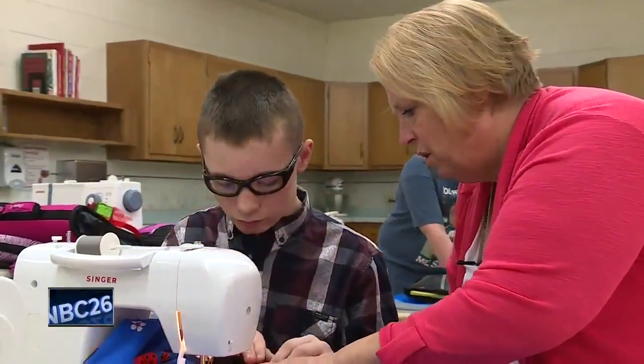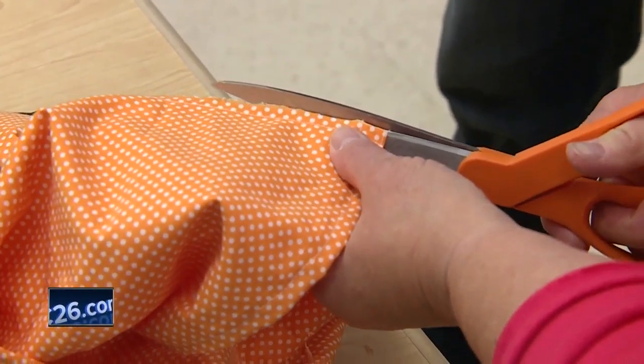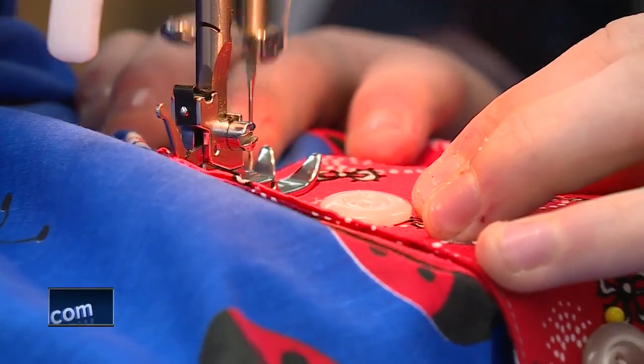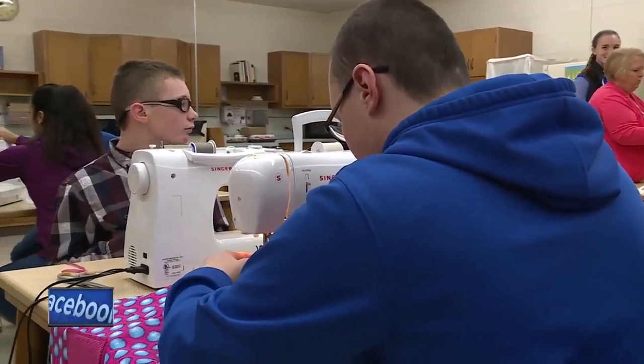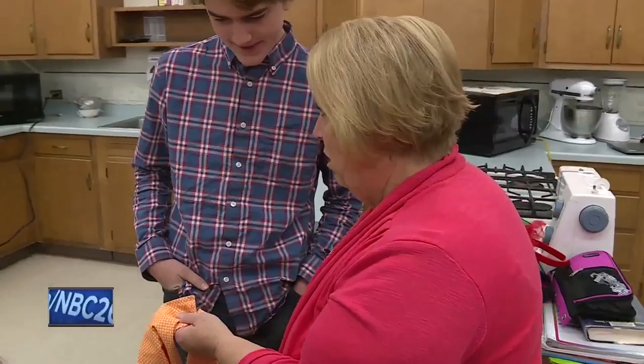Just before you get to the pin, you can take that out. They're making clothing for the Dress a Girl Around the World program. At first, making dresses is kind of like — great, I've got to make girl stuff. But it's pretty cool, just helping people that can't afford it.